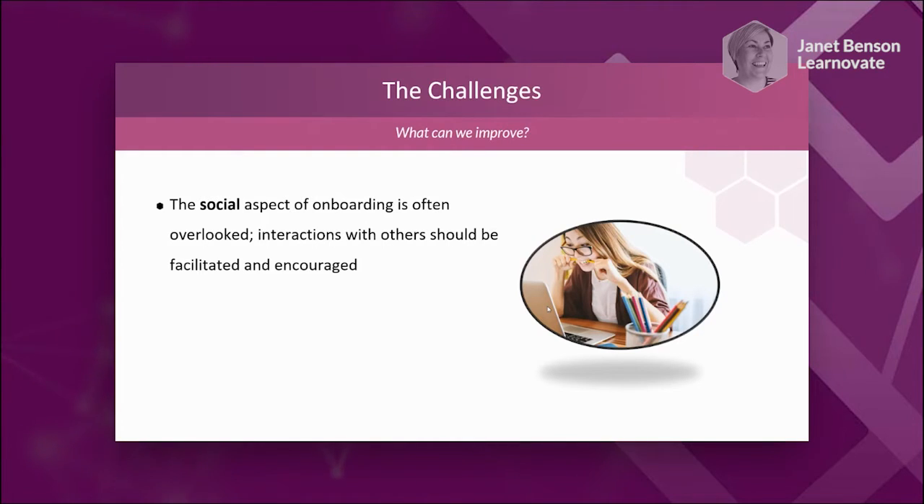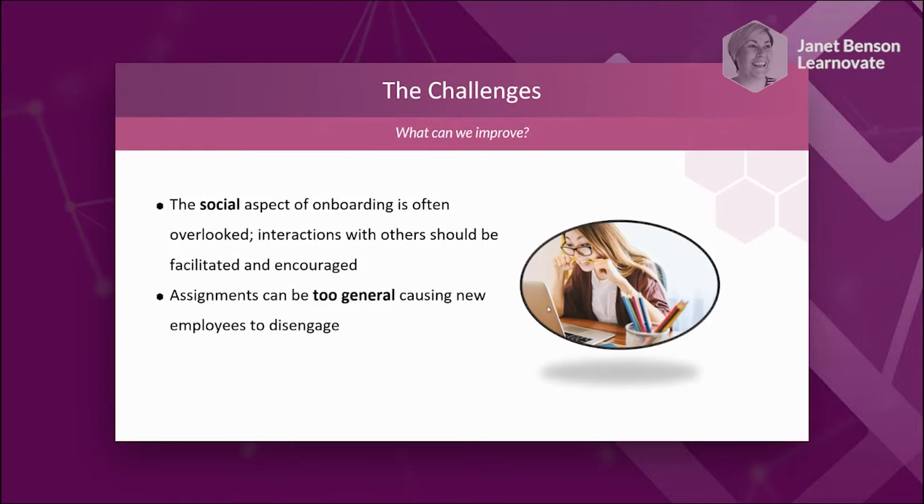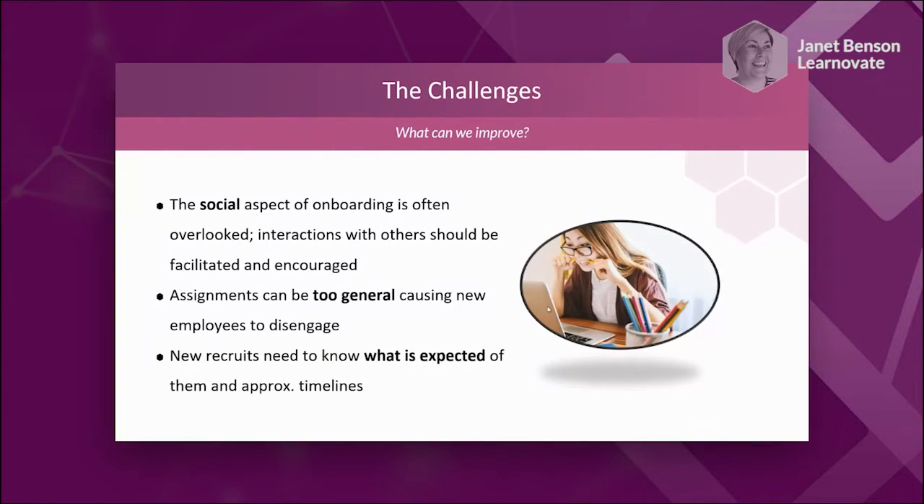When starting a new organisation, one of the first things we think about is whether the people will be nice and friendly — we know we're going to be spending so much time together. We have to support that social side of integration. Some assignments can be very general, and if they're not specific to a person's role or department, it will cause them to disengage. Let's try to make it more specific to what somebody's going to be doing and give them something that actually challenges them.